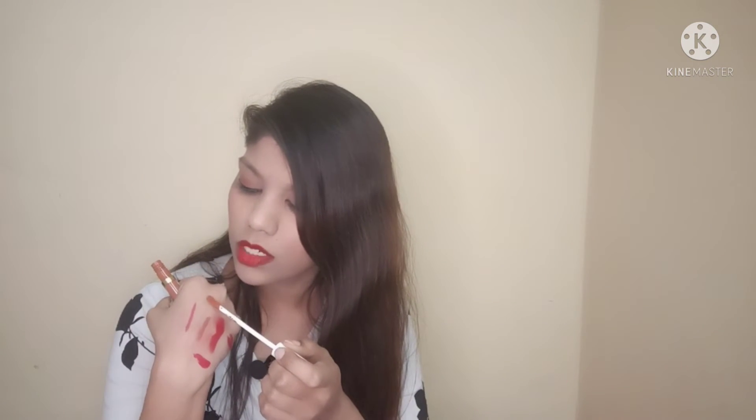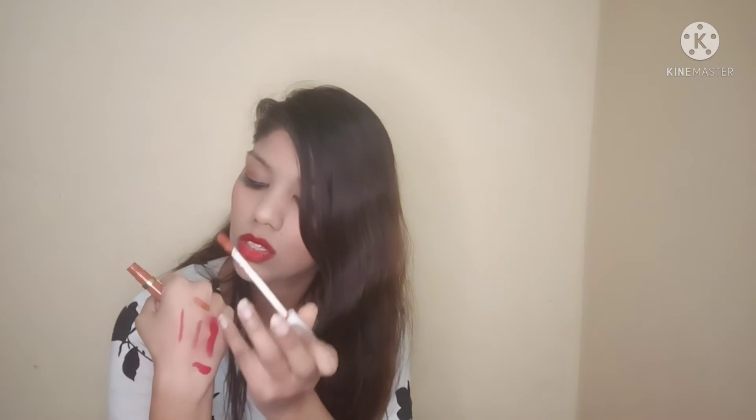The next lipstick is again from MyGlamm, a very beautiful nude shade. The shade name is LM70 Perk Up. This is a light nude shade with a slightly yellow tone — it is one of the lighter shades, so it may wash out on some skin tones.